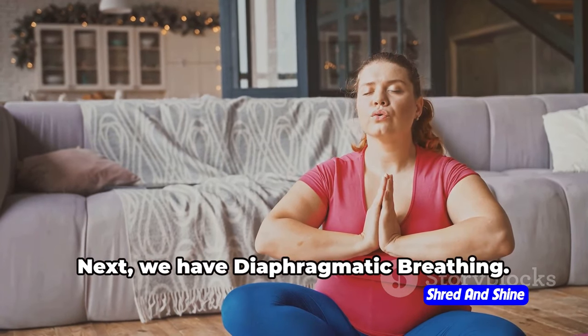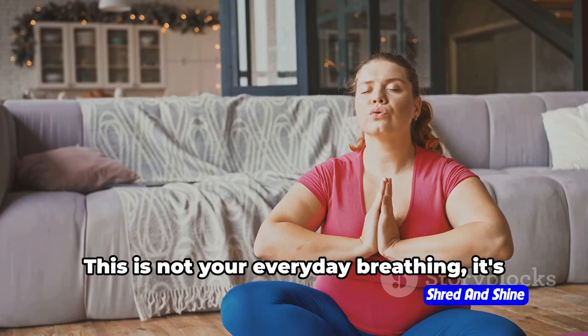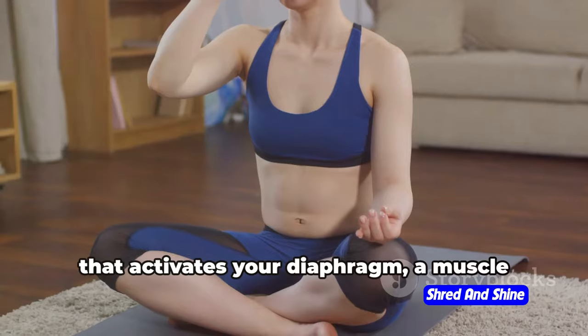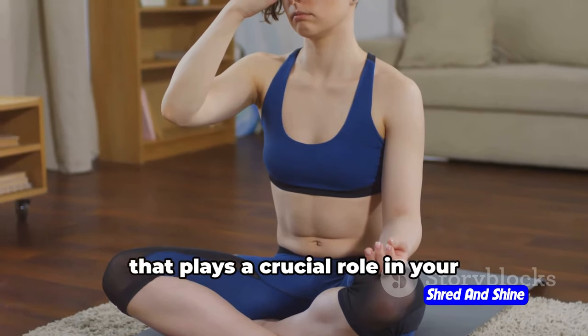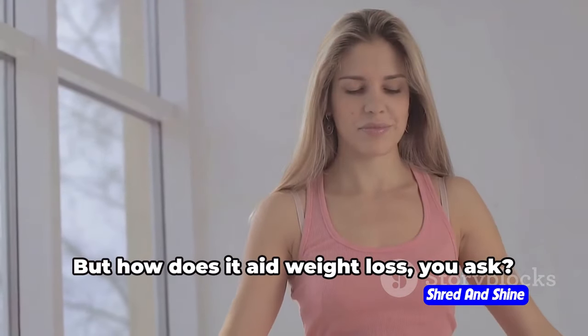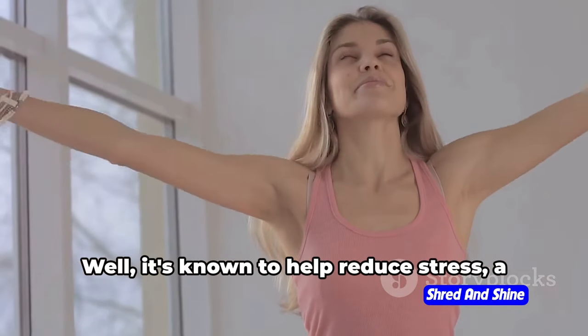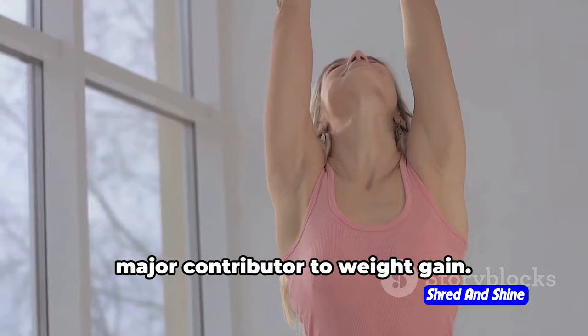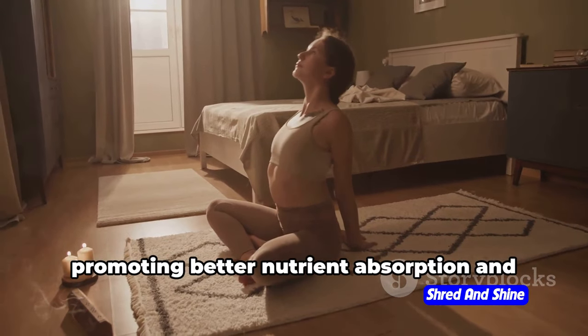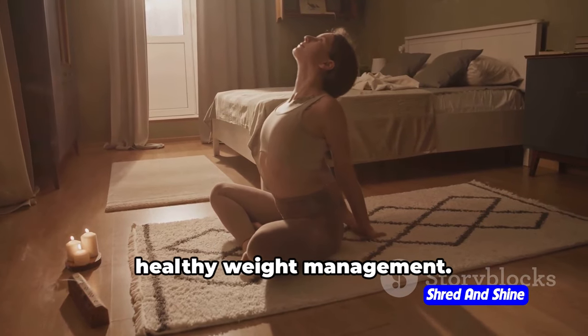Next, we have diaphragmatic breathing. This is not your everyday breathing — it's an intentional deep breathing technique that activates your diaphragm, a muscle that plays a crucial role in your respiratory system. But how does it aid weight loss? Well, it's known to help reduce stress, a major contributor to weight gain. Plus, it supports digestion, therefore promoting better nutrient absorption and healthy weight management.